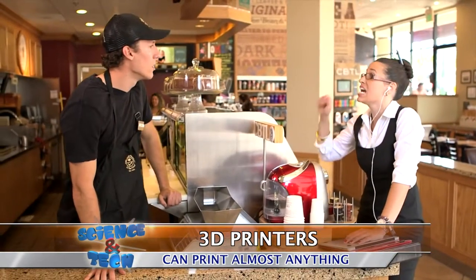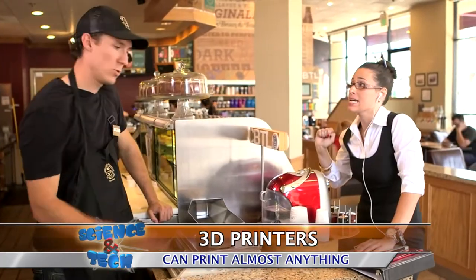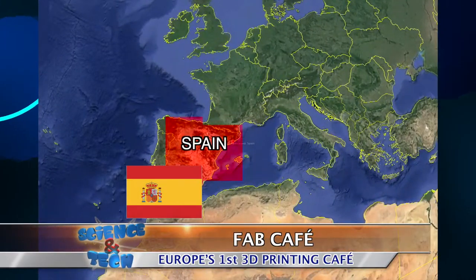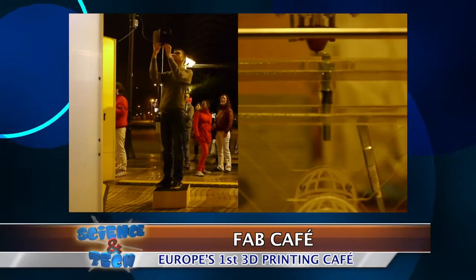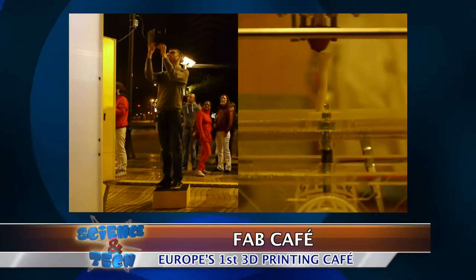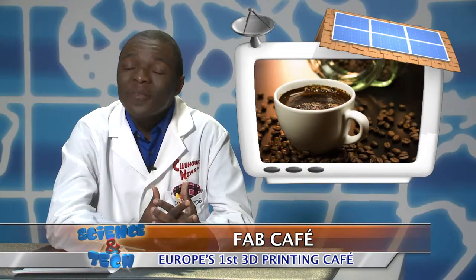So I'm going to need a soy breve quad mocha nut latte? Absolutely. Barcelona, Spain just opened a Fab Cafe — Europe's first 3D printing cafe shop — that lets their customers print their very own designs while enjoying a cup of coffee.